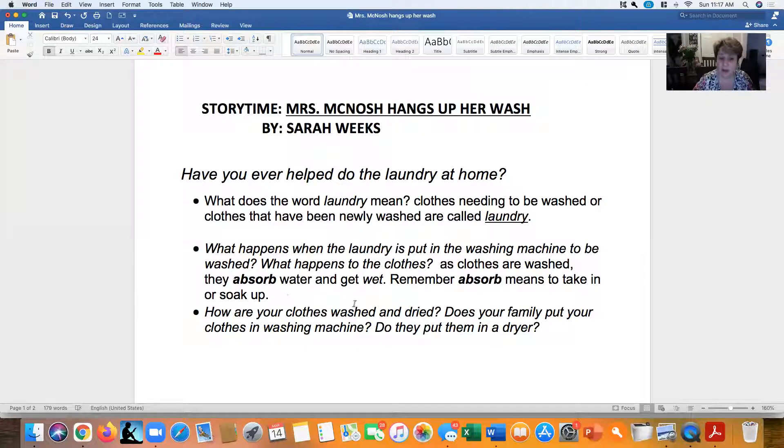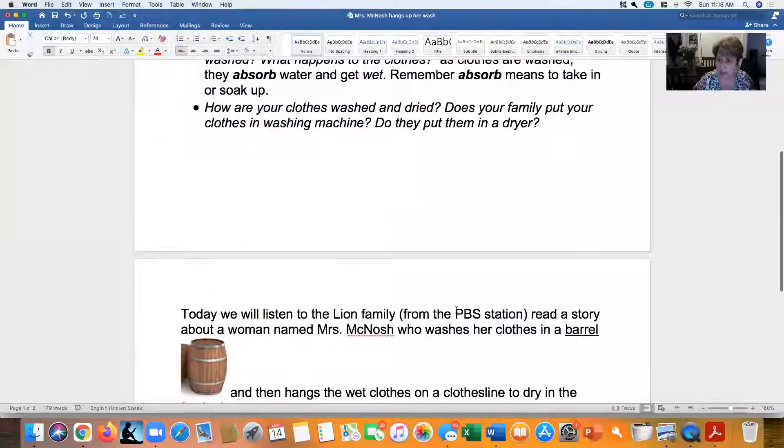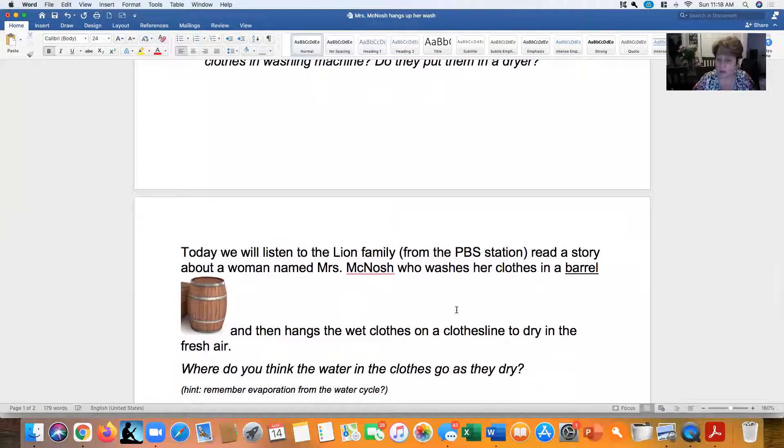How are your clothes washed and dried? Does your family put your clothes in a washing machine? Do you wash them by hand? Some people wash their clothes by hand in the sink — they rub and scrub, wring out the extra water, and then hang them up to dry. Do you put yours in a dryer? Do you hang your clothes outside on a line, or on a drying rack? How does your family do laundry? Maybe you help them with it.